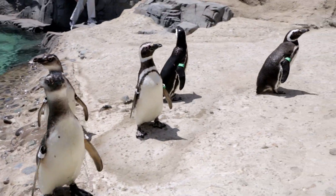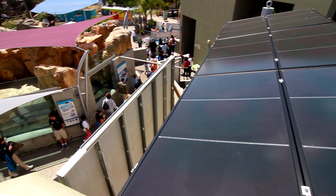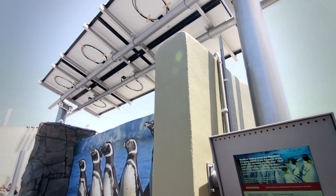The Honda thin film solar panels will reduce the amount of energy required to power this exhibit by approximately 14,000 kilowatt hours per year. Now to put that into perspective, that's enough to power an average American household for an entire year. So it's a pretty significant reduction in energy.